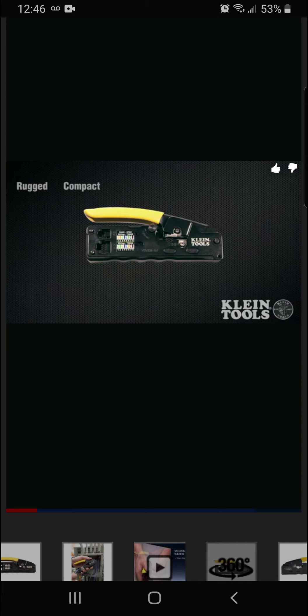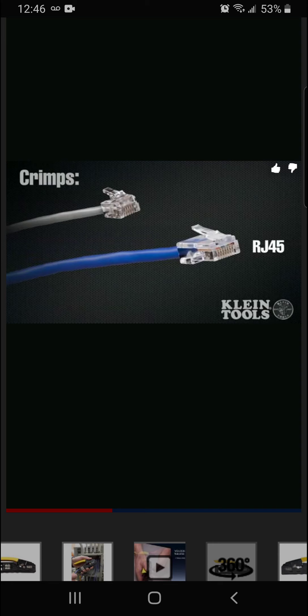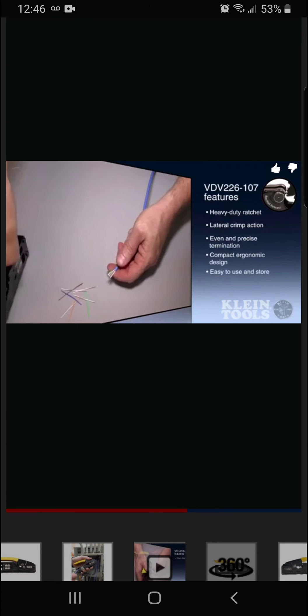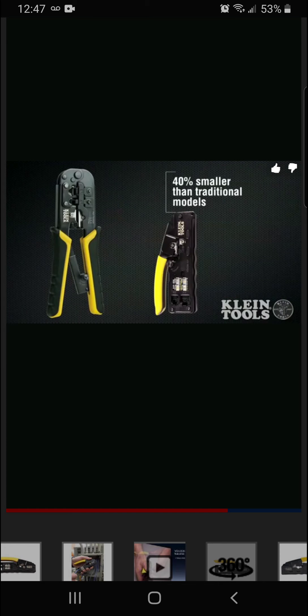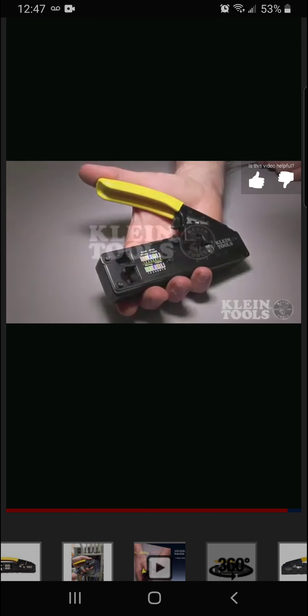Klein Tools introduces the most rugged compact heavy-duty ratcheting modular crimper on the market. It cuts, strips, and terminates Cat 6, Cat 5e, and Cat 3 cables, and crimps both RJ45 data/cabling connectors and RJ11/RJ12 telephone connectors. The heavy-duty ratchet ensures full compression; lateral crimp action gives precise termination every time. Compact ergonomic design reduces tool bag load. Wire diagrams are printed on the tool. Only from Klein Tools at the Home Depot.